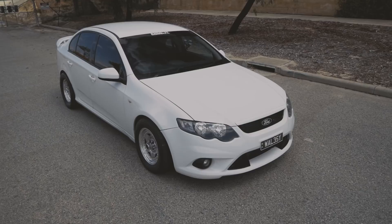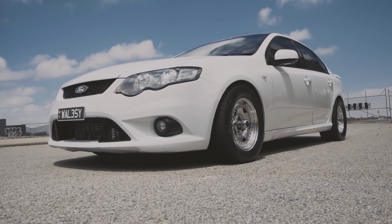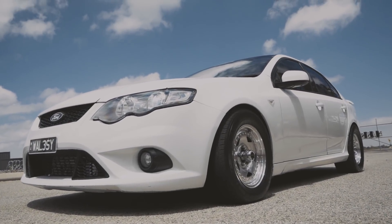We're in an FG XR6 Turbo — not just any XR6 Turbo though, are we? No, it's had a bit of work done to it. I originally bought it as a new daily, something to keep me entertained while I was building another car I owned — a WH Caprice. I'm actually a Holden car guy that just happened to buy a Ford.